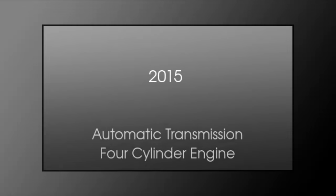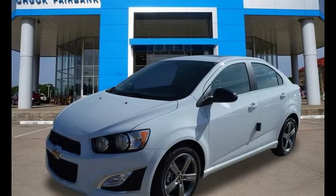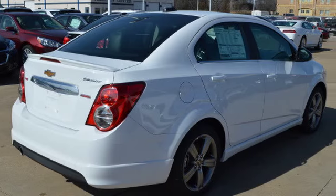This is a 2015 Chevrolet Sonic. This car has an automatic transmission and a four-cylinder engine.